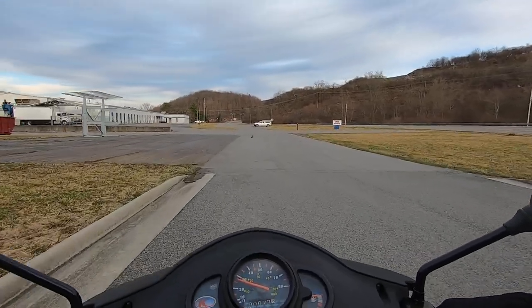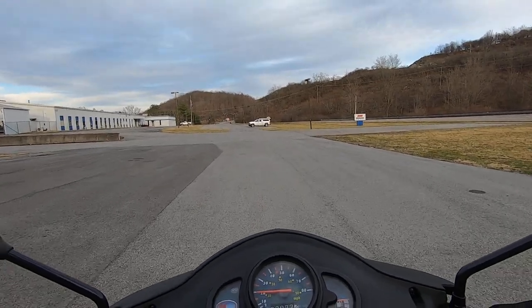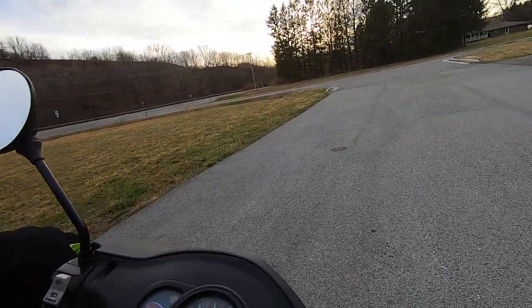This is where I filmed a couple videos. I'd park right here and ride a couple laps around the parking lot.